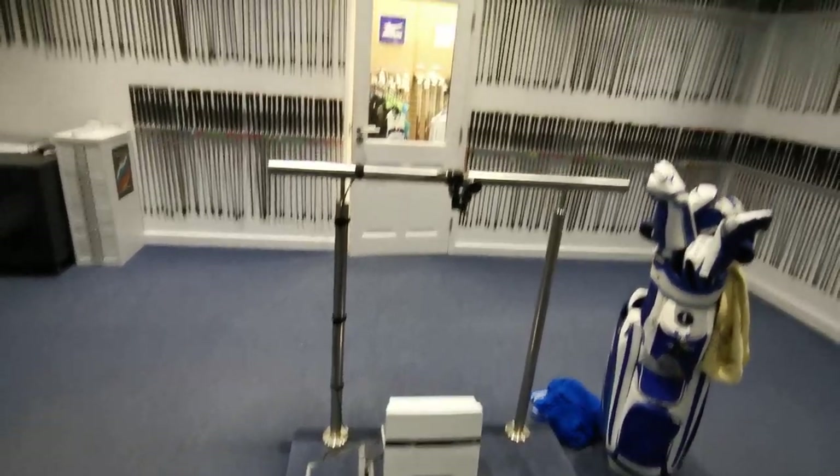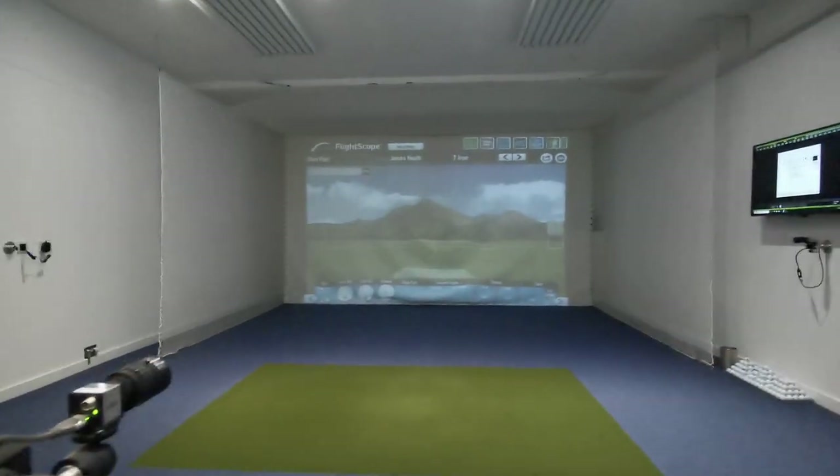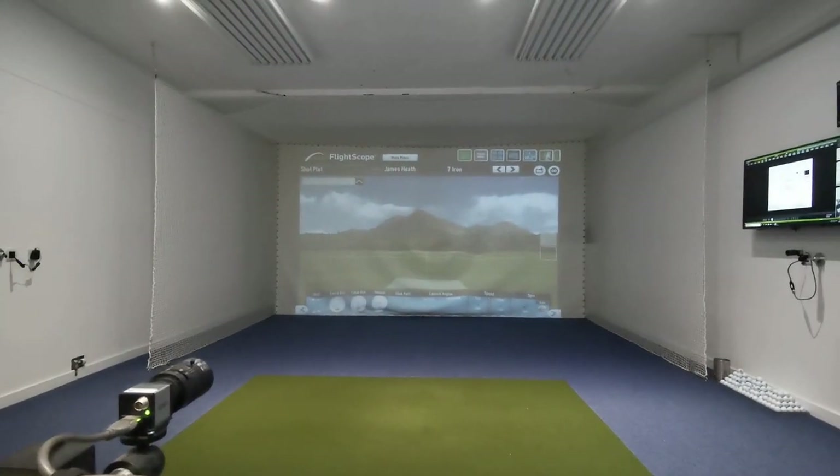We've got the radar tool and there's another camera. I'm just going to get loose and we're going to have a bit of fun.